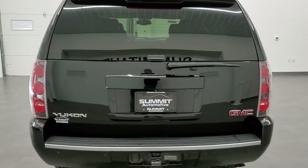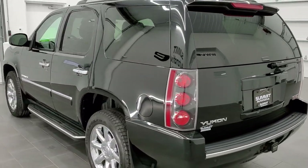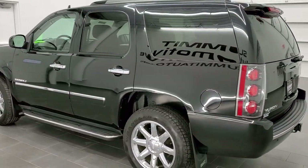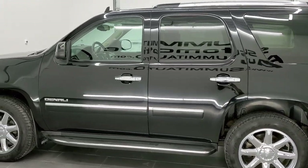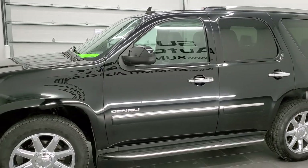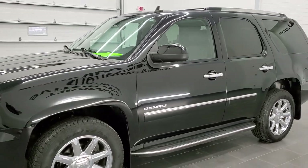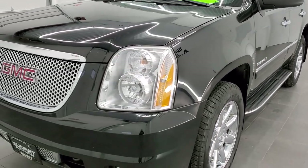This vehicle has the 6.2 liter V8 motor, which pumps out 403 horsepower. This vehicle has been fully safety inspected by our service shop. It has a fresh oil and filter change, all the fluids have been checked and topped off, and this vehicle is 100% ready to go.